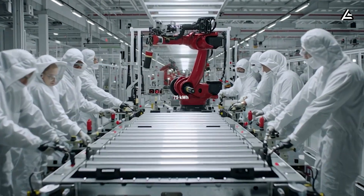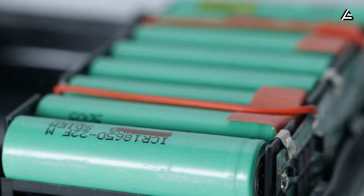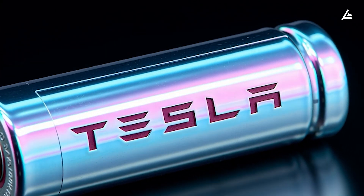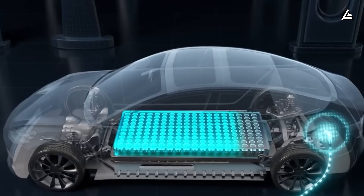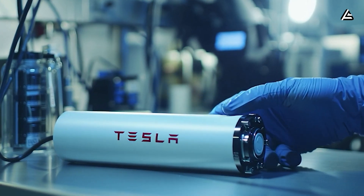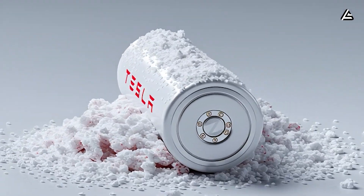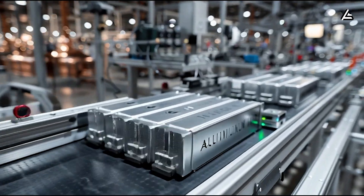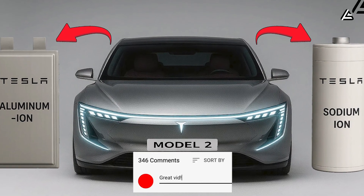With a 75-kilowatt-hour pack, a sodium-powered Model Y could reach up to 380 miles per charge — almost the same as today's lithium models. But as sodium ion batteries are cheaper, safer, more stable under extreme temperatures, and can charge twice as fast, they're still better than lithium ones. So if you've been skeptical about aluminum and sodium batteries, maybe Tesla's latest breakthrough will make you think again. Which one would you like to see first in Tesla's 2026 lineup — aluminum or sodium? Drop your answer in the comments!